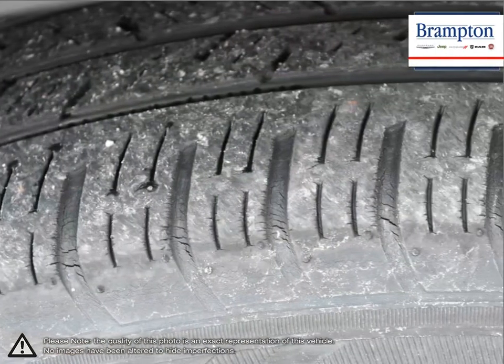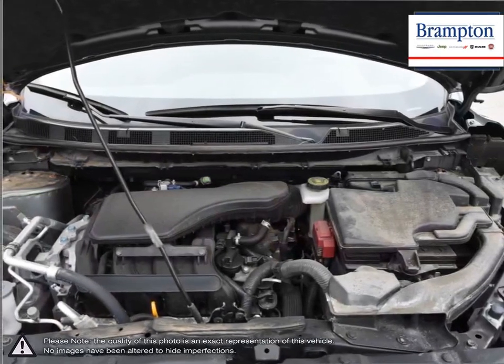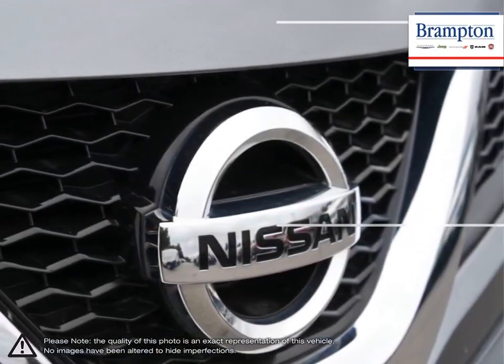Practicality reigns supreme considering the Qashqai's small road footprint is similar to most compact hatchbacks, while supplying a great advantage when it comes to interior space.